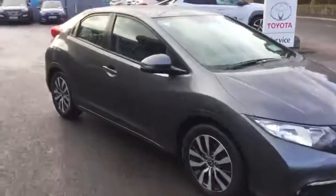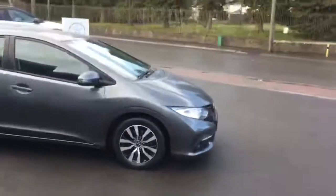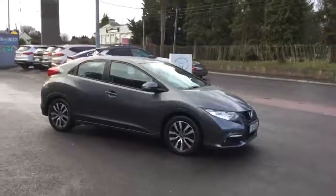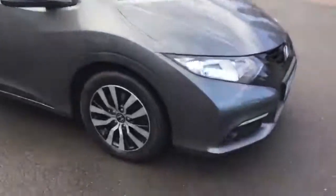Road tax is 180 euros a year. The previous owner has done just over 81,000 kilometres and averaged 3.8 litres per hundred kilometres — if you're used to miles per gallon, that is over 70 miles per gallon, which is seriously impressive. Really nice condition throughout.